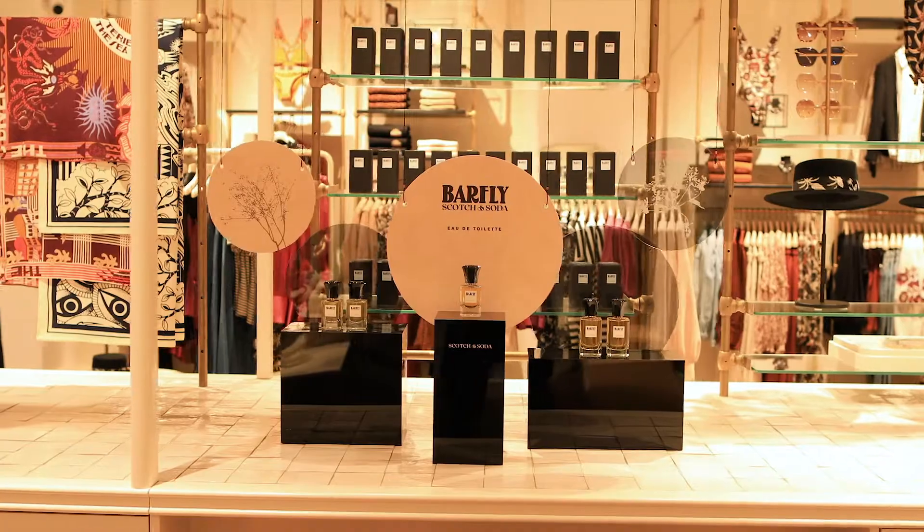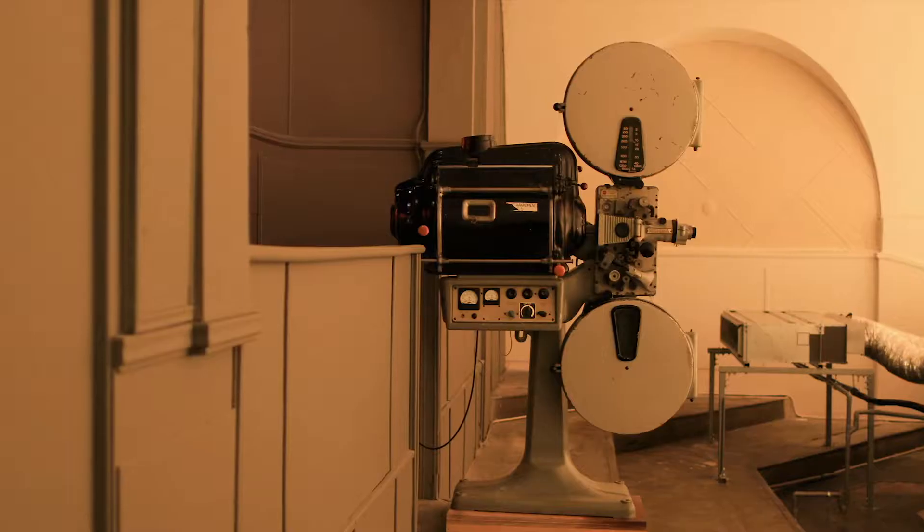Fun fact about this store: it used to be an old cinema in the early 20th century and some details are still intact.